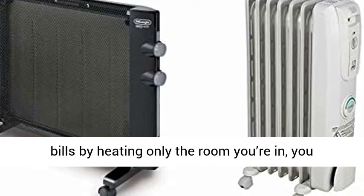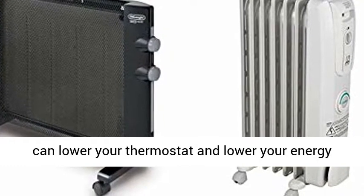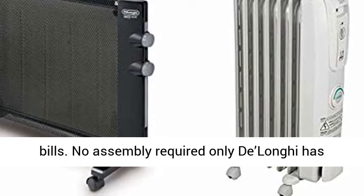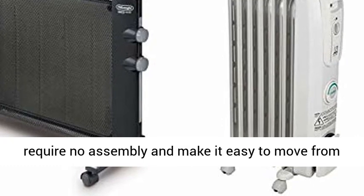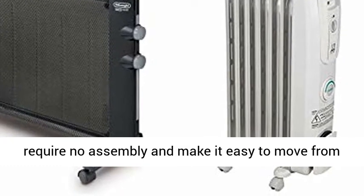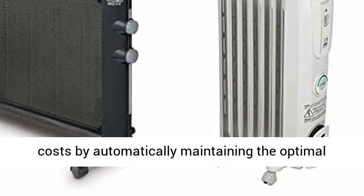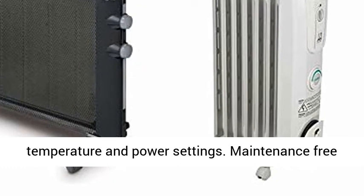Convenient wall mount — safe and easy to mount to any wall with included kit. Lower energy bills by heating only the room you're in; you can lower your thermostat and lower your energy bills. No assembly required — only DeLonghi has patented SmartSnap pre-assembled wheels that require no assembly and make it easy to move from room to room. Comfort Temp Technology cuts your costs by automatically maintaining the optimal temperature and power settings.